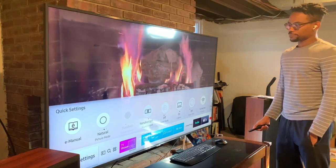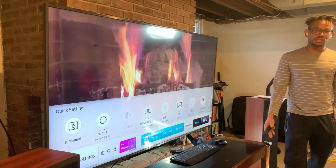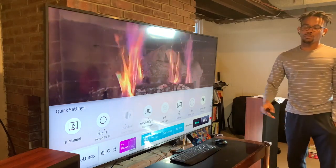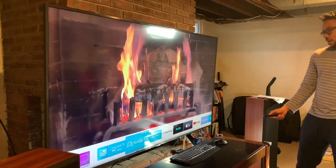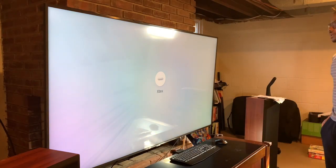I bought this TV because I got the new Xbox Series X and wanted a TV that could take advantage of most of its capabilities. I can switch over to the Xbox right now just to show you guys how it recognizes and shows up.